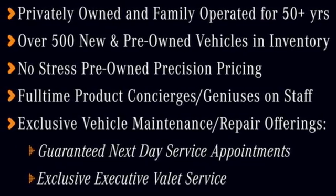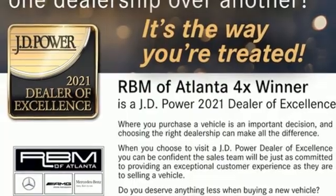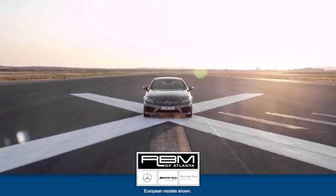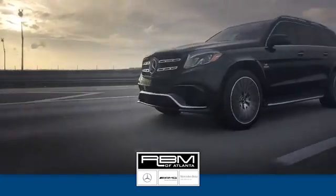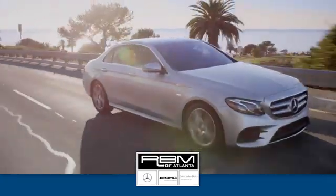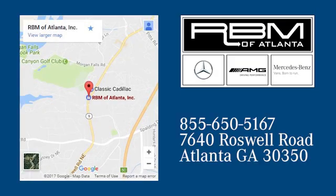Someone is going to drive this fantastic vehicle off the lot. It should be you. Test drive it today. At RBM of Atlanta in Sandy Springs, we have the best selection of new and top quality pre-owned vehicles to choose from. We are conveniently located at 7640 Roswell Road in Atlanta.